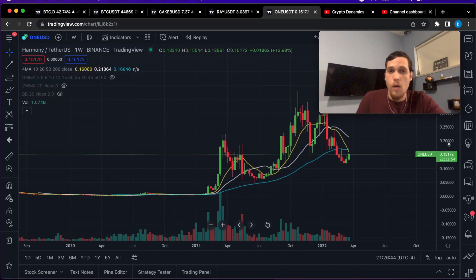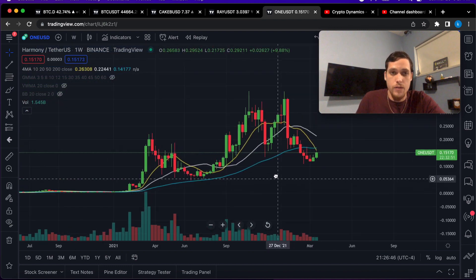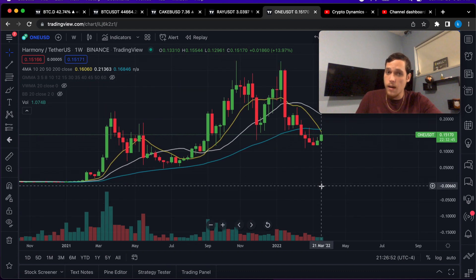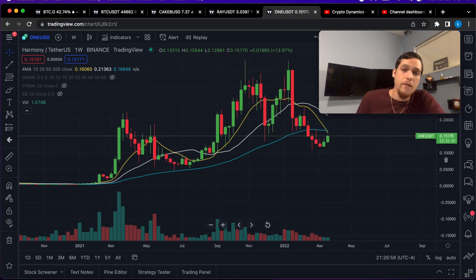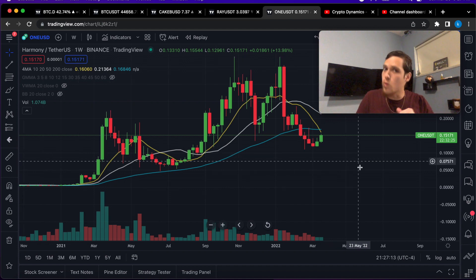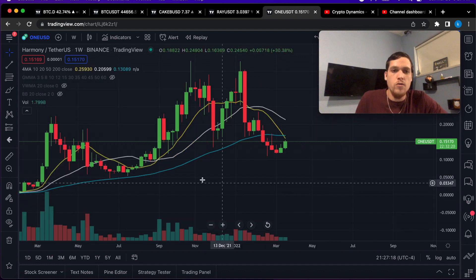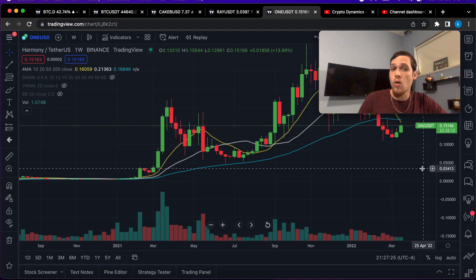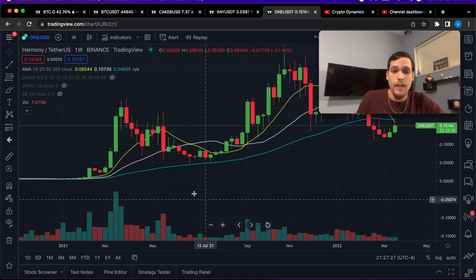Now let's talk about how to take profits. This is not as hard as it might seem, but you need to have the discipline to pull the trigger. You cannot have fear of missing out — saying 'what if it goes up another 100 percent?' That's always a possibility, but if you don't take your profits when they're right there, you might have no profits at all later. Here is how I would personally get out of a trade on the weekly time frame.